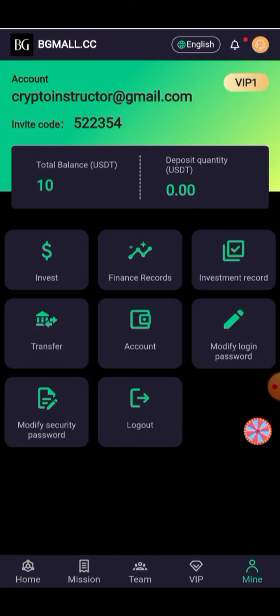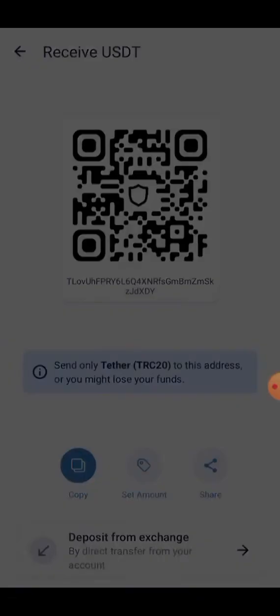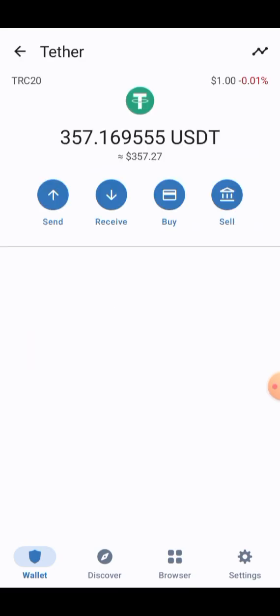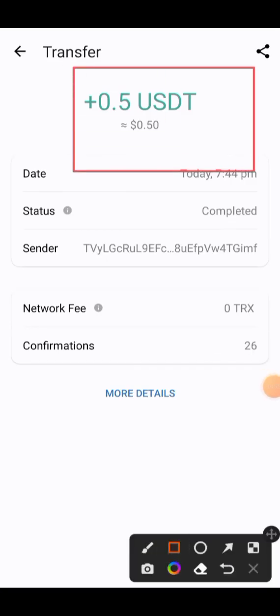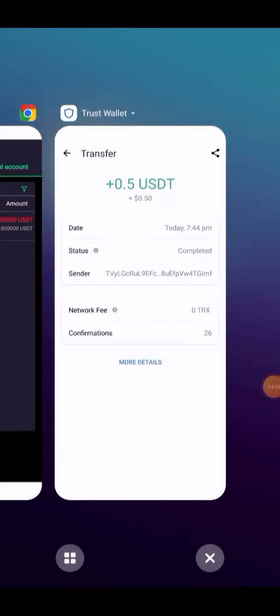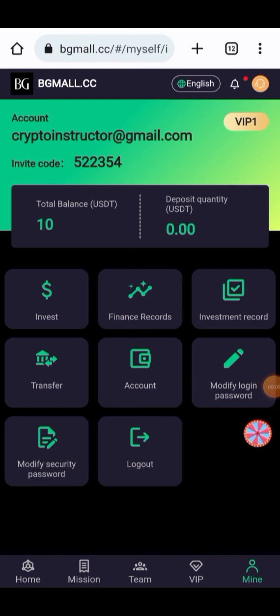Here you can check all your transaction details and finance records. You can watch the withdrawal information — 0.5 USD has been directed. We go to check whether the amount has arrived. After refreshing the page, you can watch that 0.5 USD has arrived into my account. You can make your money successful on a daily basis by joining this site. The investment records and all instructions about the project will be provided. So if you like this video, please subscribe to my channel, press the bell button, and join the site for earning.